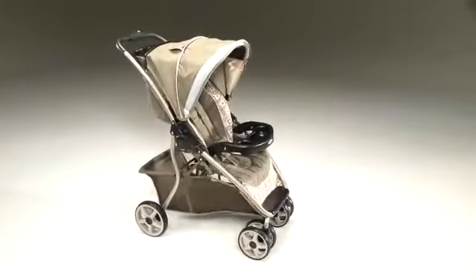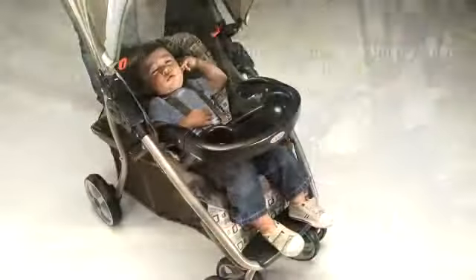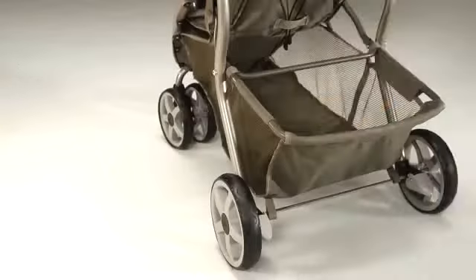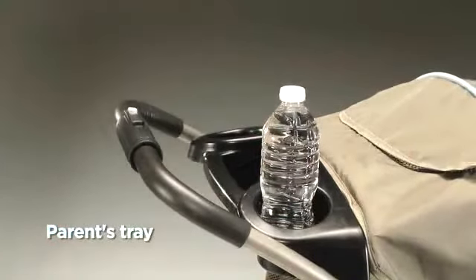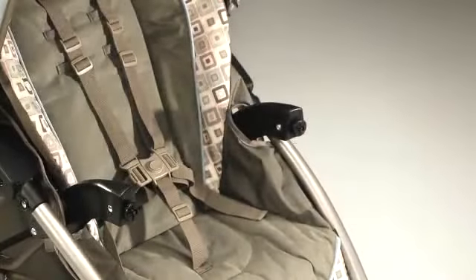The Dynamo Light Stroller is loaded with features for you and your child's comfort and your convenience, such as a multi-position reclining seat which lies flat, single front swivel wheels, extra-large storage basket, parent's tray with storage and two deep cup holders, and a removable child's tray that pivots and removes for no-fuss stroller entry.